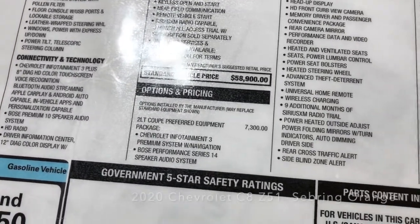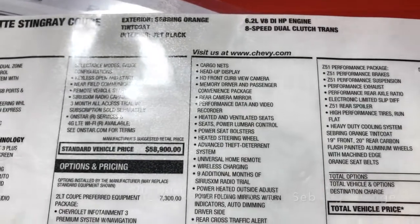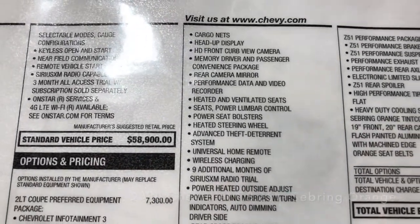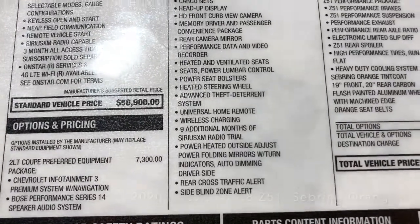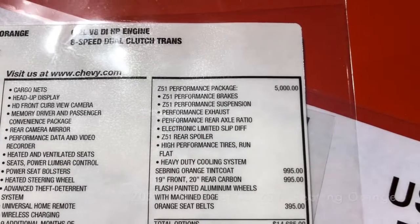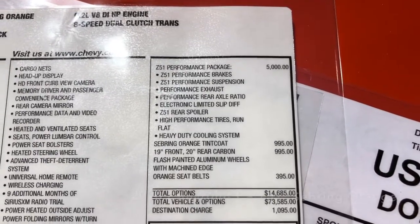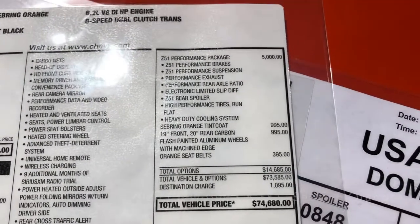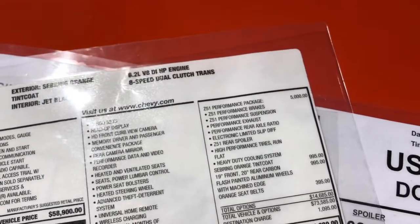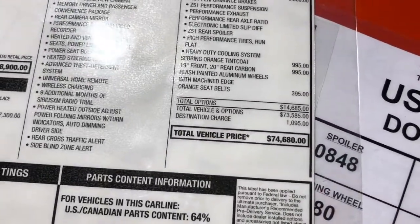I find the 2LT to be just as good as the 3LT. Yes, the 3LT is nice with the leather door panels, leather dash, and microfiber headliner, but you get all of the other good options in the 2LT. Bose sound system, heated and cooled seats. It's got the Z51 performance package, which is really a must — certainly in 2020. Orange tint coat is a $995 option. Carbon flash painted aluminum wheels: $995. And this has got the $395 orange seatbelts.